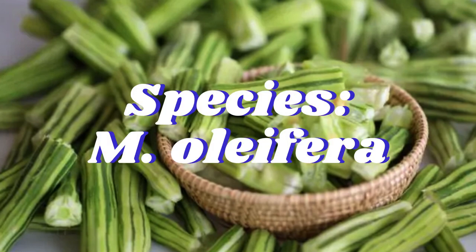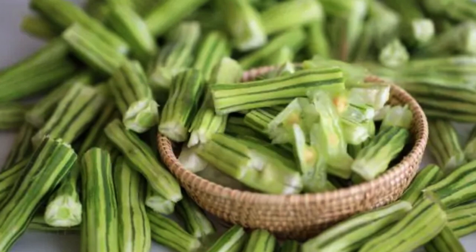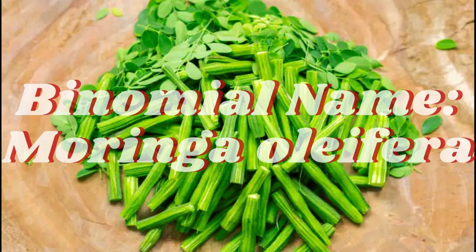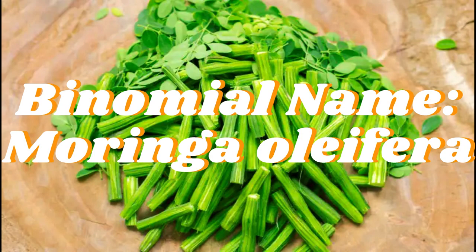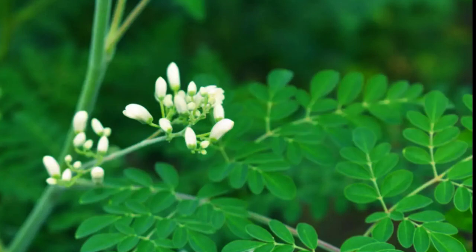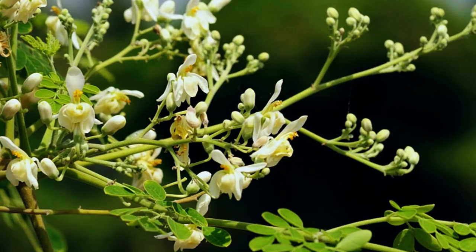The leaves and seeds of drumstick might show potential antitumor activity. They contain certain compounds which might act as inhibitors and may inhibit the activity of tumor-promoting molecules. In vitro studies on human cancer cells showed the potential toxic effects of drumstick leaf extracts on cancer cells at the highest dose, contributing to the least viability of cancer cells.